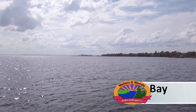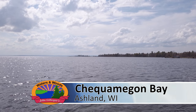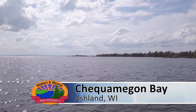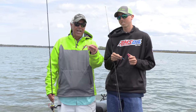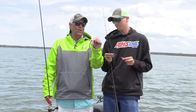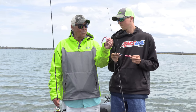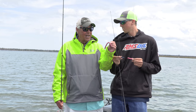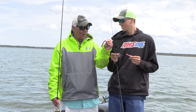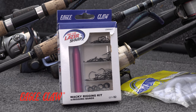Hey, welcome back, folks. As I mentioned at the top of the program, we're fishing for giant smallmouth bass on Chequamegon Bay with Captain Josh Teigen. And folks, I love a wacky worm — the Kalin's wacky worm. But what really frustrates me, Josh, when I catch a fish, I've got to throw the wacky away or it's gone because the bass took it or it rips off. You got a solution for that with an Eagle Claw wacky hook?